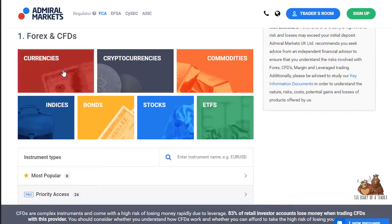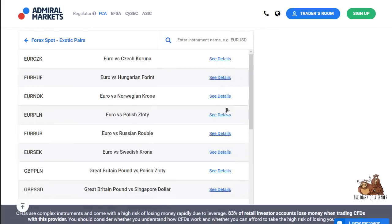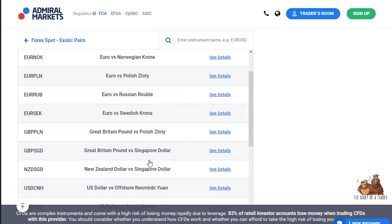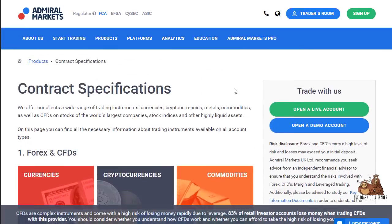If you look through the contracts, in currencies there are 23 minor pairs, 19 exotic pairs, and 5 majors. These include pairs like Euro/Czech Koruna, Euro/Norwegian Krone, Euro/Swedish Krona, NZD/SGD, and USD/offshore CNH — which is something you don't get at just any brokerage, so that's worth paying attention to.